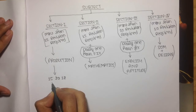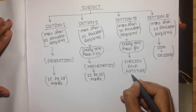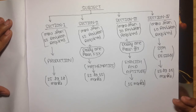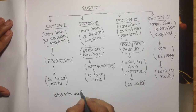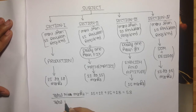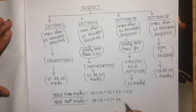If we talk about production, it carries 15 to 18 marks. Mathematics carries 12 to 15 marks. English and aptitude carry 15 marks. SOM and design carry 13 to 14 marks. If we calculate the total minimum marks: 18 plus 15 plus 15 plus 14, that is approximately 62 marks.